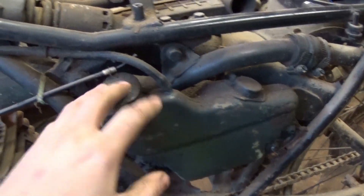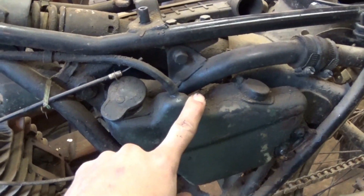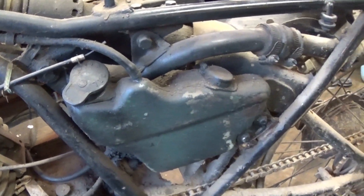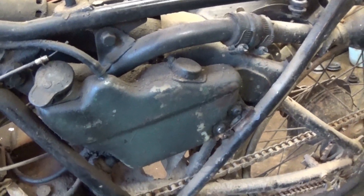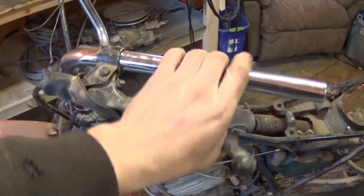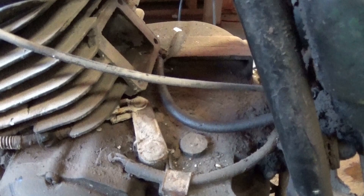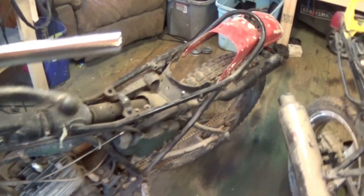It looks like you put straight gas in the gas tank and it automatically mixes the gas-to-fuel ratio. Hopefully that tank doesn't have a leak in it. Here's the clutch — it's a little frozen. Also, the kickstarter is missing with this thing. For some reason, every dirt bike I get is always missing the kickstarter.